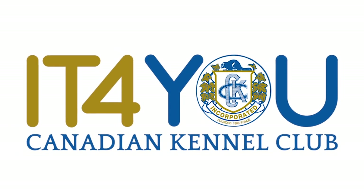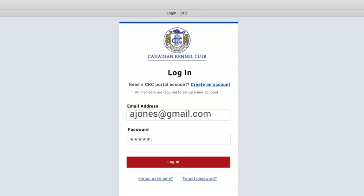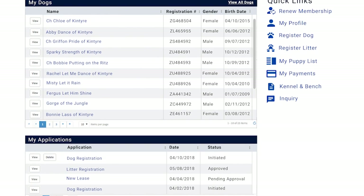Welcome to IT4U and what's known as the member portal. Once you have logged into the CKC site, this is where you'll begin. It's referred to as the dashboard and it's personalized for each individual member with a wide breadth of relevant and useful information.